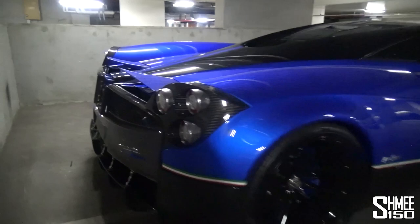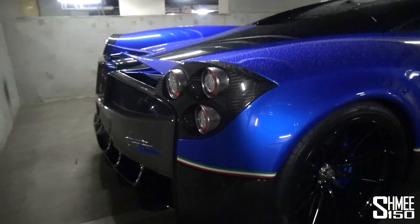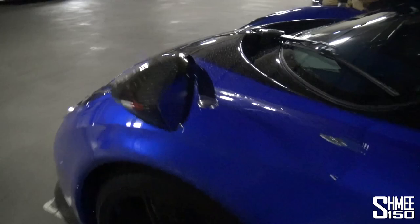Next to it is another Huayra — this one is the Huayra SM Edition, which has a different diffuser. A very sporty diffuser going on down at the back there. But the blue, stunning paintwork. Lovely, lovely things, these cars.